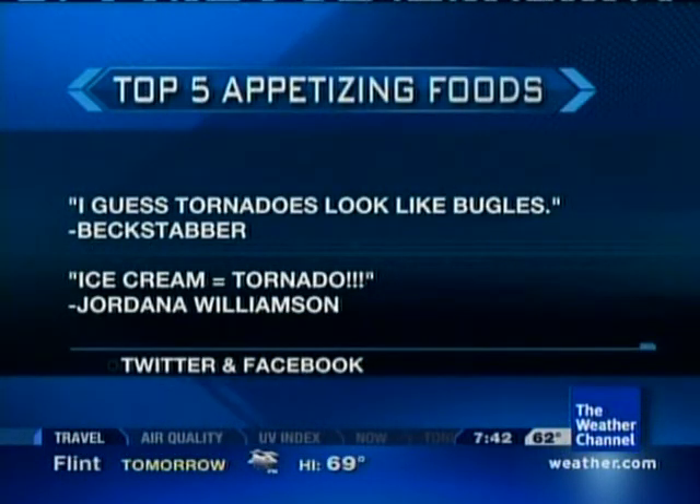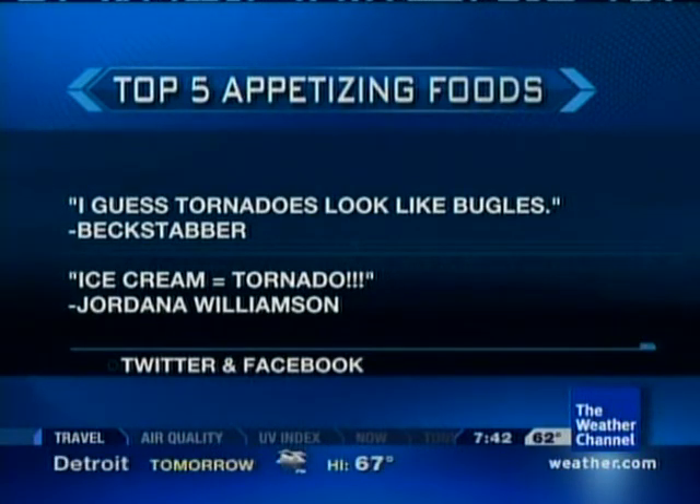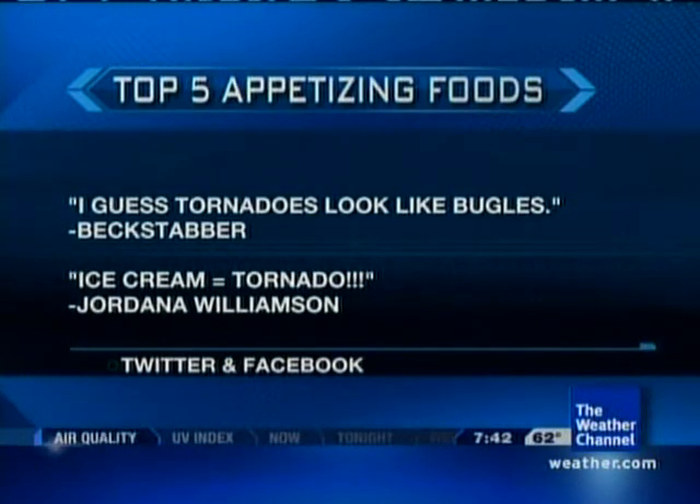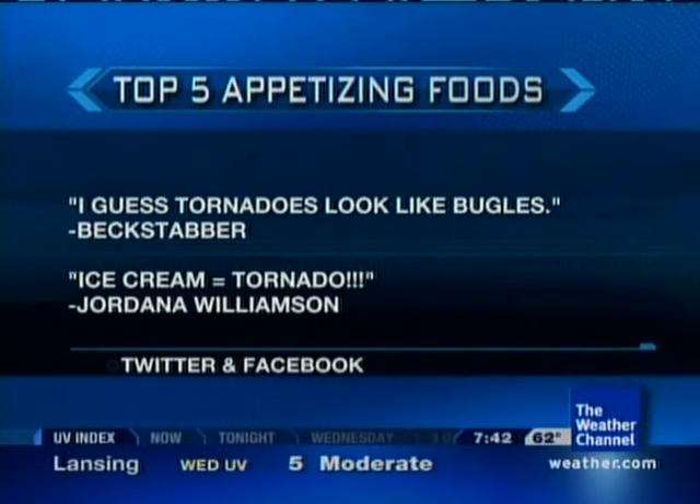So the question I asked you yesterday was: what food items remind you of the weather? And we got so many responses. Here are the top five that we got so far. Tornadoes came up a few times. We got a tweet from Backstabber who wrote, 'I guess tornadoes look like bugles.'